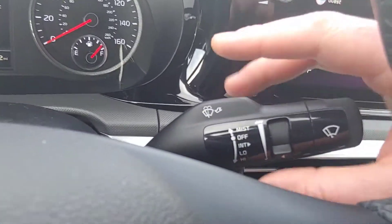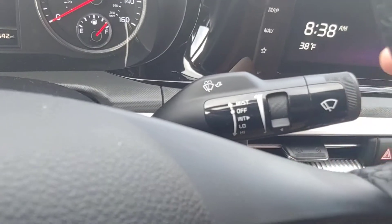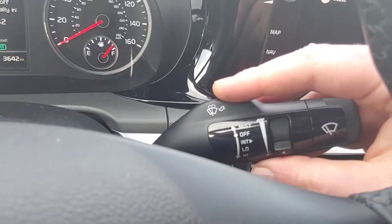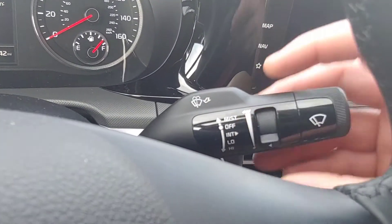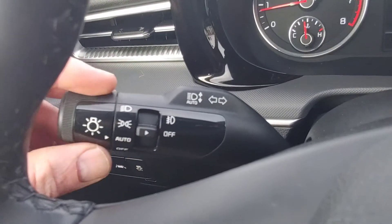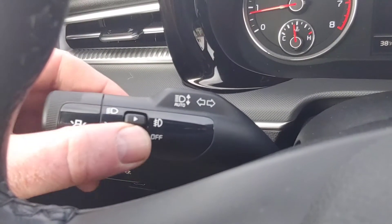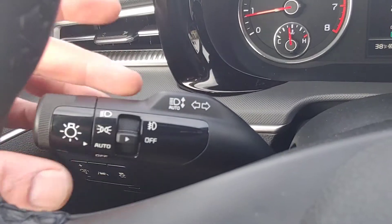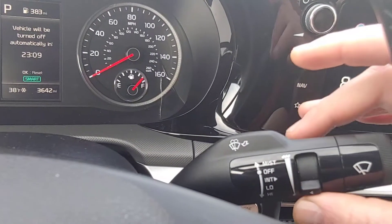Over here you've got some column stalks. This is the washer and wipers — you pull it towards you to squirt, go up and down to turn it on and off. You can see the modes there, and this is the speed setting. Over here you've got signal and turn controls, with lighting up and down for those. Fog lamps are right there. This switch is on either side, so you can control it from back here or up here or both.